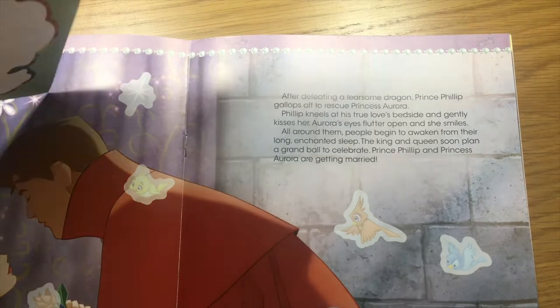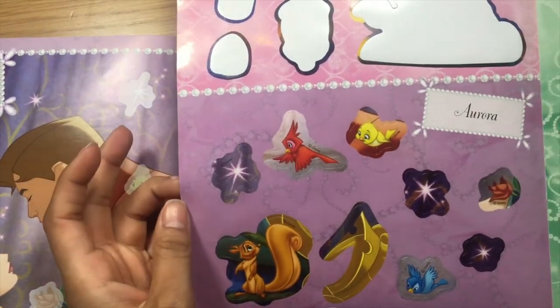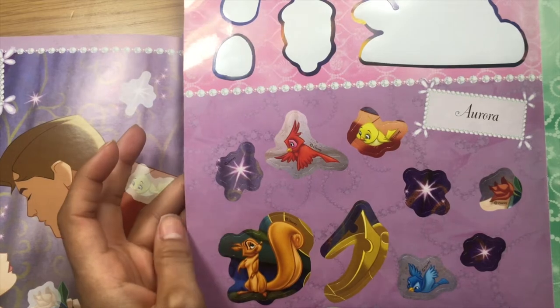The king and queen soon plan a grand ball to celebrate. Prince Philip and Princess Aurora are getting married. Okay, so the stickers are right here.